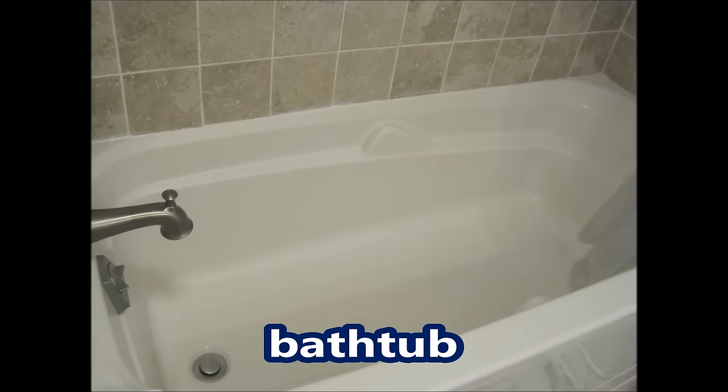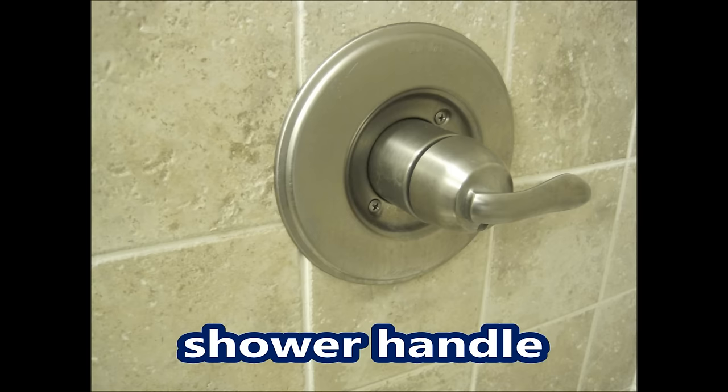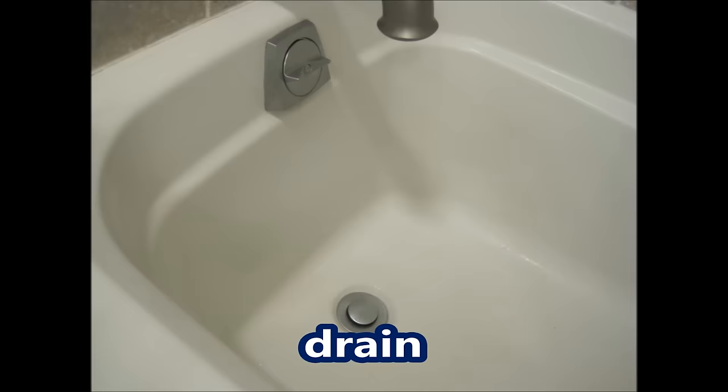Shower curtain, bathtub, tiles, shower handle, shower head, tub faucet, drain, soap, shampoo, conditioner, bubble bath.